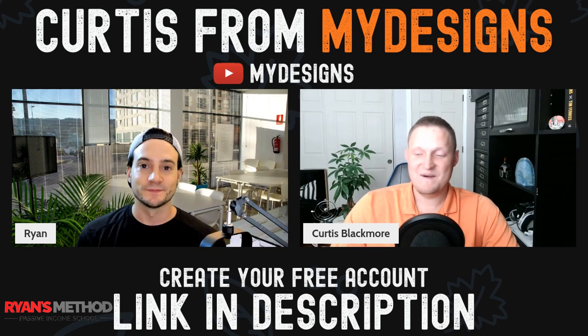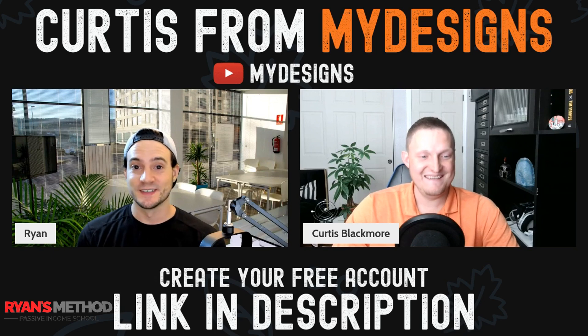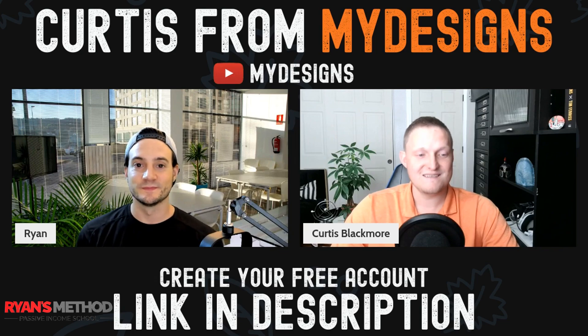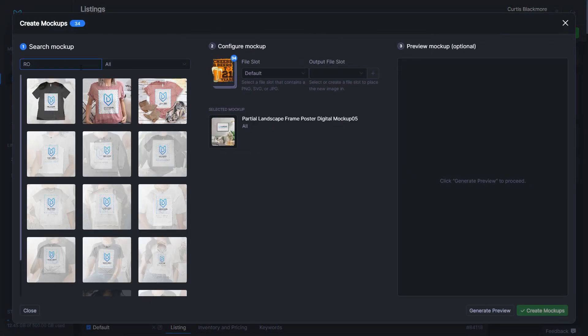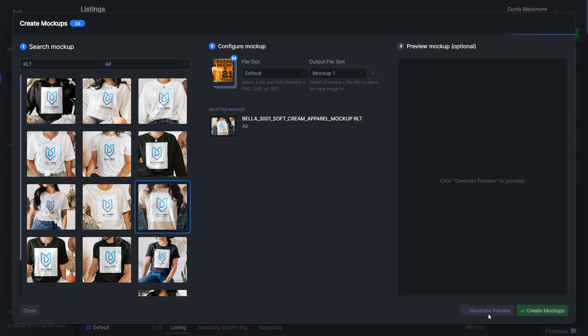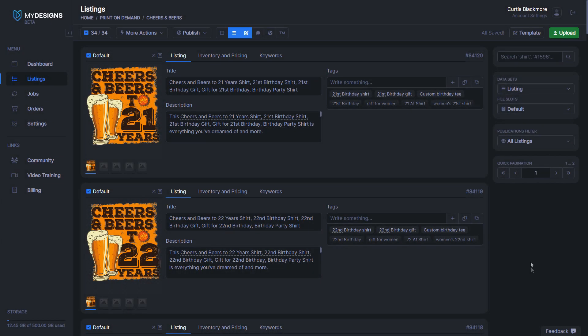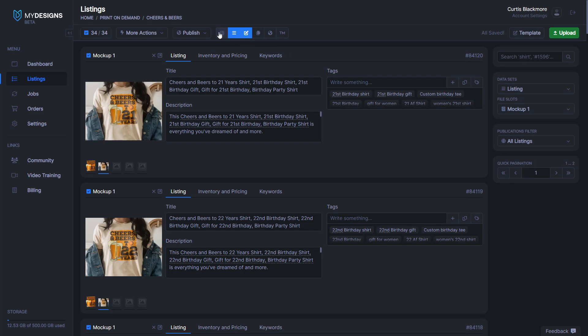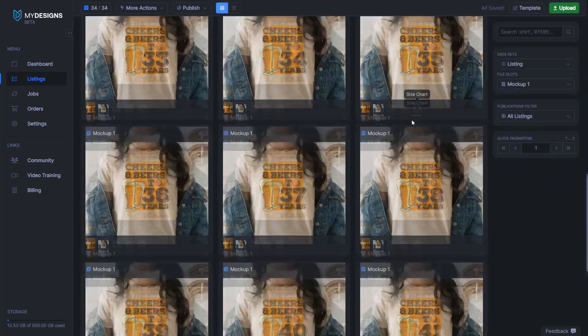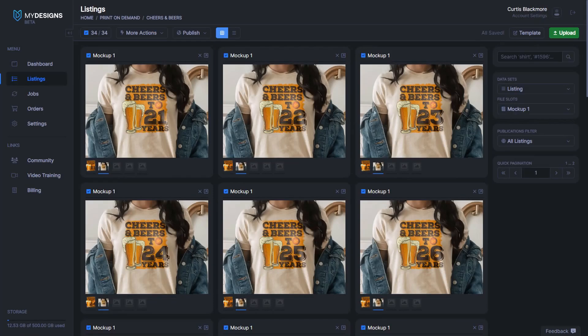We've been at it for two years, so hopefully two years polished. We've been building it for two years now, and things are starting to get polished. We got a lot of the infrastructure that we wanted in place, so it's starting to get really smooth and exciting. The mock-up generator specifically runs incredibly fast — right now we can generate a hundred mock-ups in about 20 to 30 seconds. If you're doing bulk mock-up production, you can select all your listings, generate mock-ups, and at some point generate five or six hundred of them in less than five minutes. It's pretty powerful.